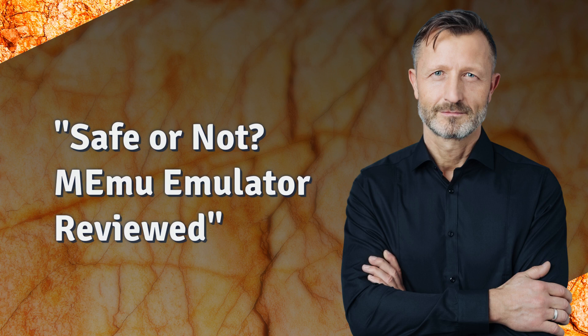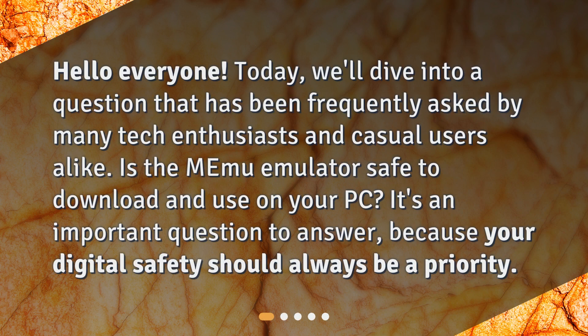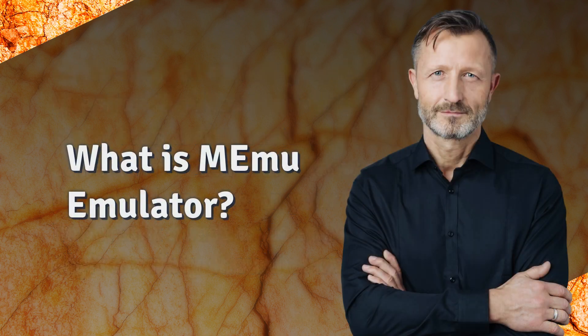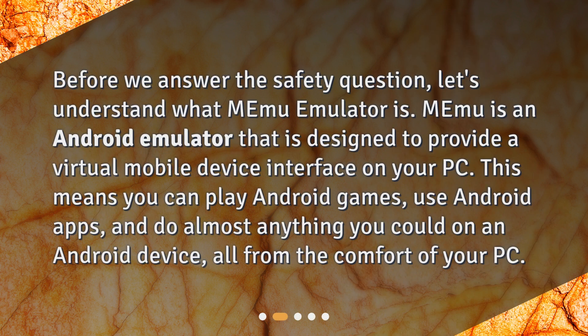Safe or not — MeMu emulator reviewed. Hello everyone, today we'll dive into a question that has been frequently asked by many tech enthusiasts and casual users alike: is the MeMu emulator safe to download and use on your PC? It's an important question to answer because your digital safety should always be a priority.